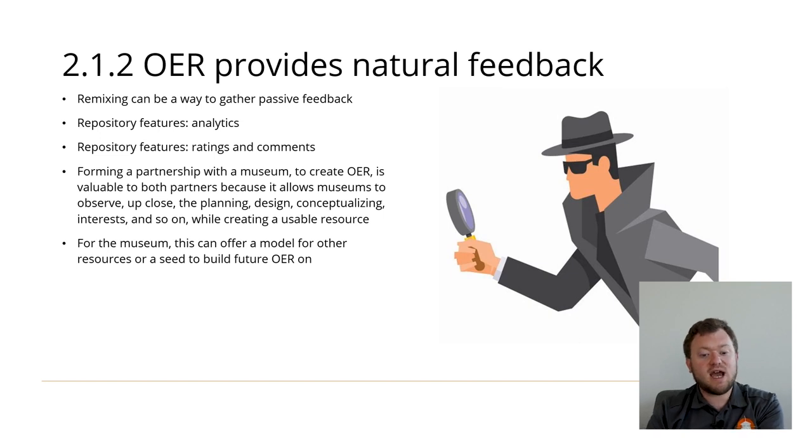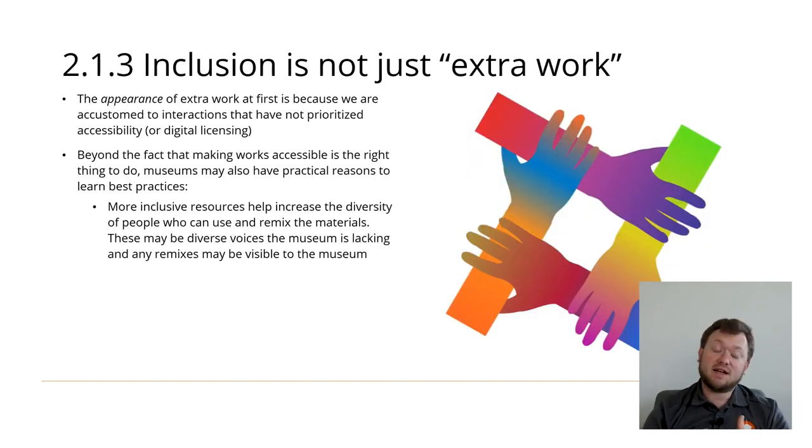Just the process of engaging in a partnership with you provides passive feedback for the museum. Working closely will allow them to see how full-time educators in formal settings plan content, design it, think about it in general, and what it is they're interested in, while simultaneously creating a resource that the partner can continue to use afterward. While accessibility and licensing best practices can look overwhelming at first, it's important for your museum partner to know that they don't have to be an expert to get started. From our experience, the appearance of extra work is only true at first. After becoming familiar with these best practices, you shift from making inaccessible or unlicensable materials that need to be fixed in a separate step before publishing, to creating materials that just naturally incorporate accessible and licensable materials. It's really a shift in thinking rather than some sort of extra step that will always have to be done.